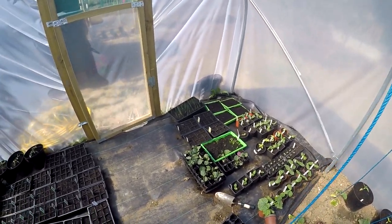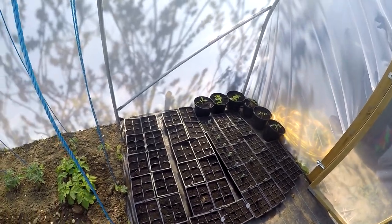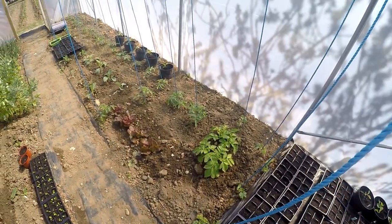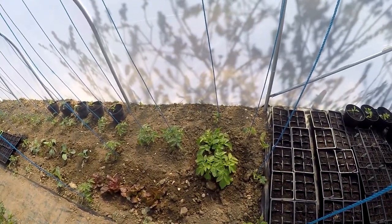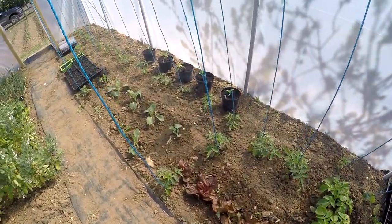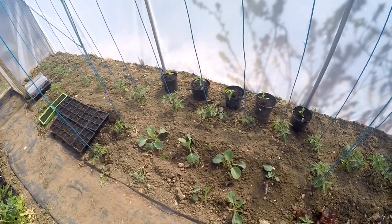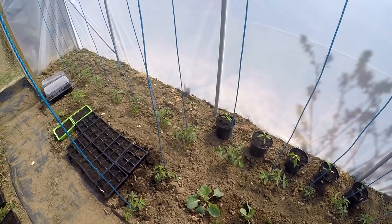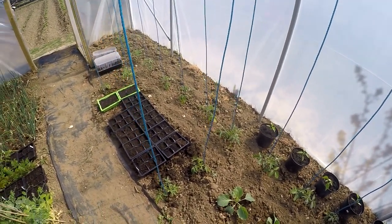On the other side we've got cabbages, runner beans and all sorts in trays there, along with some more melons and tomatoes. As we come down this side, we've got cucumbers up the ropes, a couple of potatoes left that I haven't been eating yet, some more lettuces, Moneymaker tomatoes, Ailsa Craig tomatoes, some cabbages in there, red cherry tomatoes, and some Gardener's Delight tomatoes in there as well.